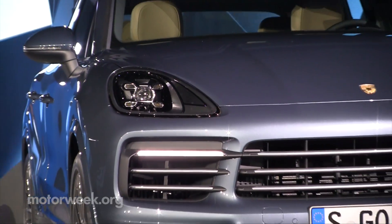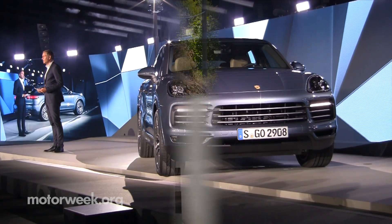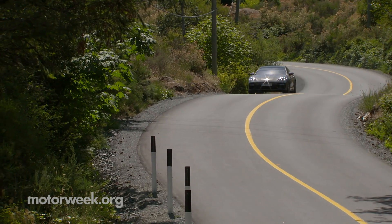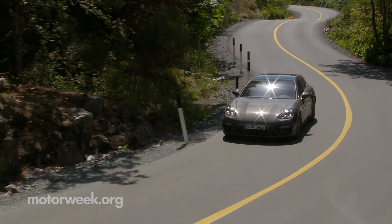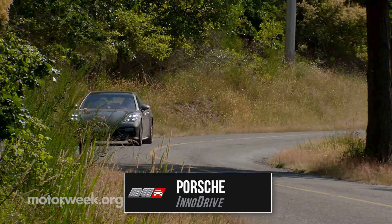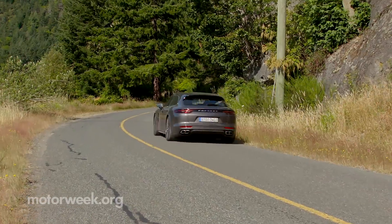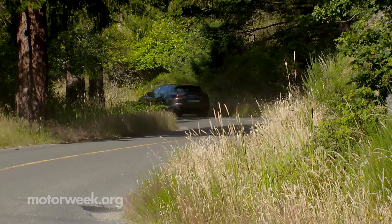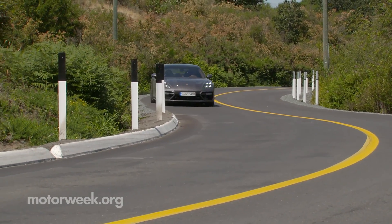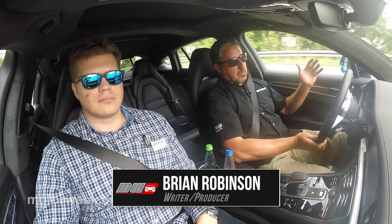While in Germany recently to cover the world debut of the 2019 Cayenne, we got a chance to take a spin in some Porsche Panameras with the brand's new InnoDrive system. InnoDrive is essentially next-level adaptive cruise control that uses GPS data, onboard cameras, and feedback from the stability control system to get you through corners as safely, efficiently, and quickly as possible. For an adaptive cruise control system designed more for back roads than the highway, it works pretty well.